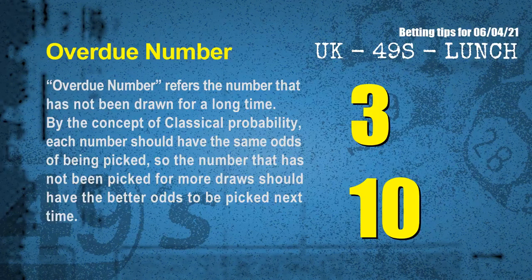The final information is overdue numbers. An overdue number refers to a number that has not been drawn for a long time. Also by the concept of classical probability, each number should have the same odds of being picked, so the number that has not been picked for more draws should have better odds to be picked next time. After counting thousands of results, the most overdue two numbers are 03 and 10.